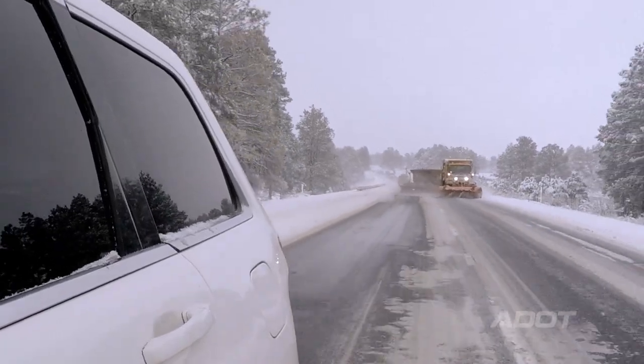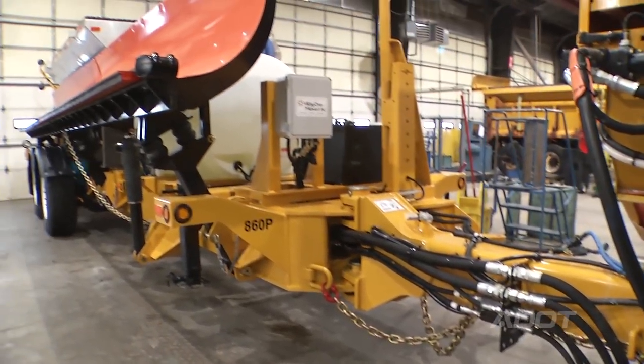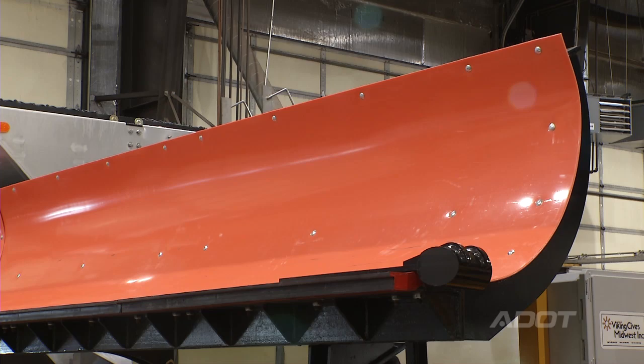The bottom line is you will see about a 30% reduction in snow removal costs. The cost of a tow plow is $140,000. Where we would normally have to replace one of our older trucks with a brand new truck at a cost of $280,000, this tow plow can replace trucks at a much more efficient cost and a much more efficient operation.